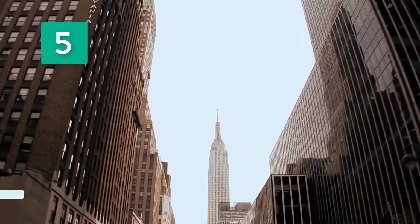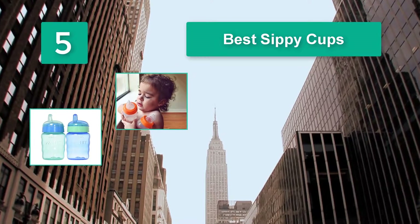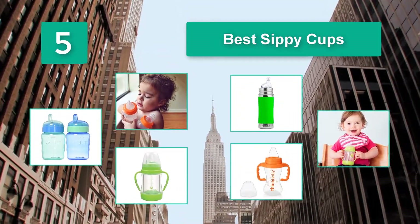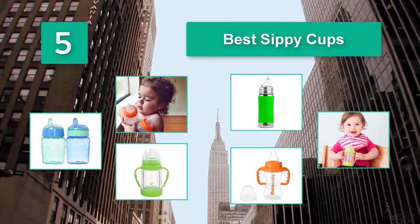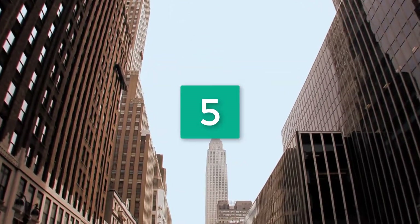Top 5 best sippy cups. These sippy cups come in a variety of cute and colorful options, specially made for toddlers to hold and drink from with ease. Some will also please parents with the added benefits of being dishwasher safe and spill-proof.